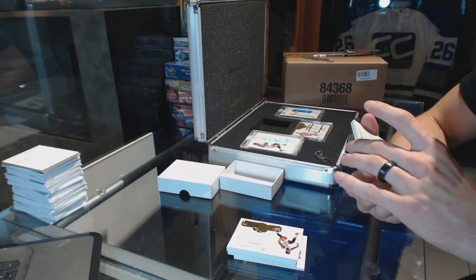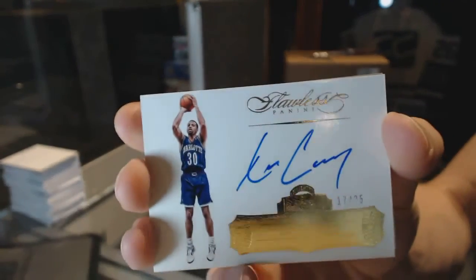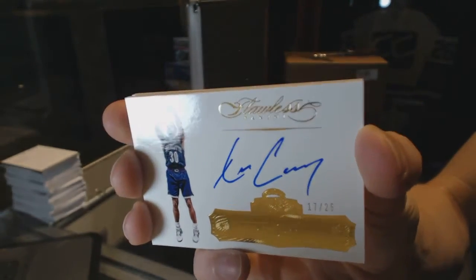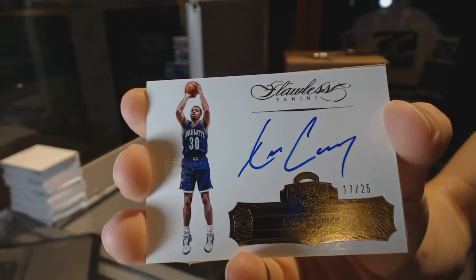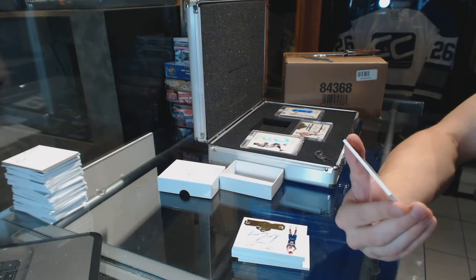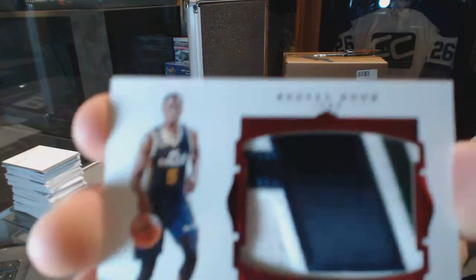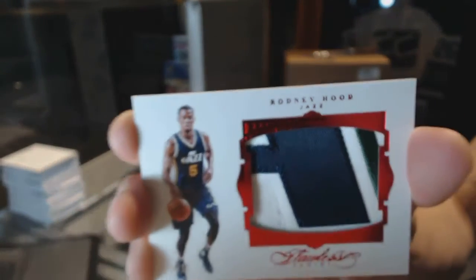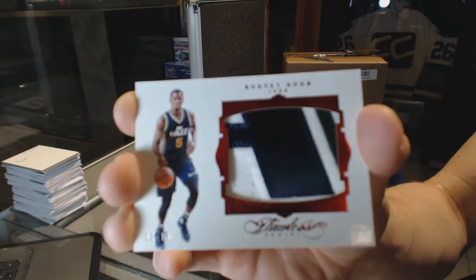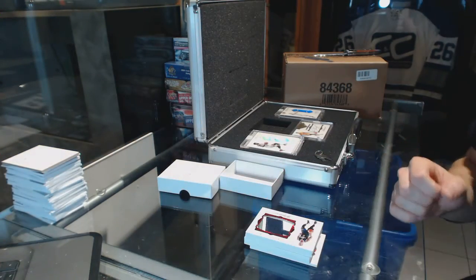We've got an autograph, number seventeen of twenty-five: Dell Curry — not the Curry we were looking for, but seventeen of twenty-five Dell Curry. And we've got a three-color jumbo patch, number three of fifteen: Rodney Hood. Three of fifteen Rodney Hood. That one was definitely better — so there we go!